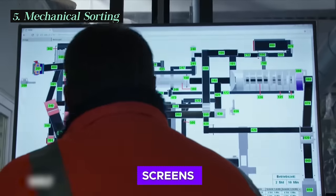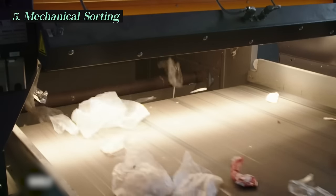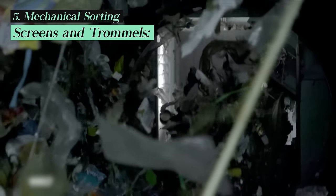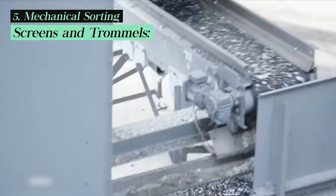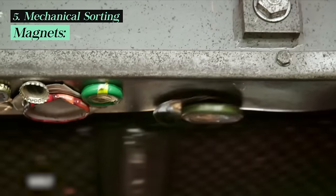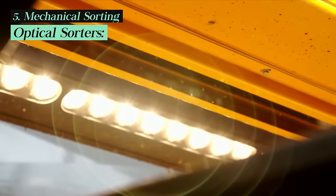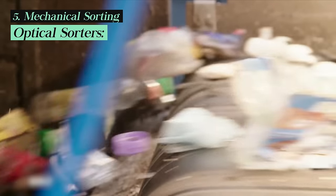Automated conveyor belts, screens, air classifiers, magnets, and optical sensors are some of the equipment used to sort materials based on their properties, such as size, weight, shape, and material type. Rotating cylindrical screens separate materials based on size — smaller items fall through while larger items continue down the conveyor. Powerful magnets attract and separate ferrous metals containing iron, such as steel cans. Optical devices use sensors and cameras to identify and separate materials based on their optical properties, such as color and shape, and can sort plastics by resin type.